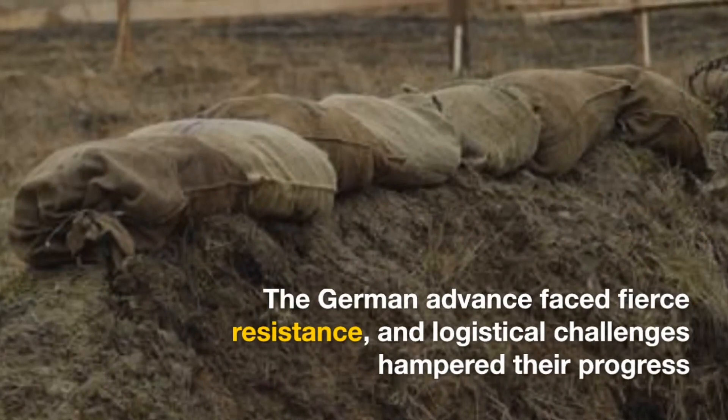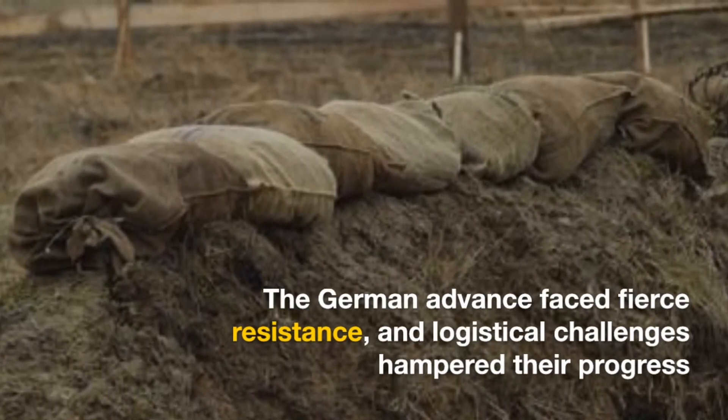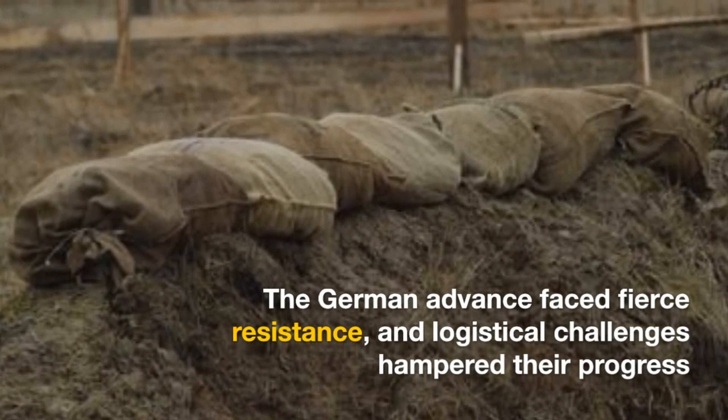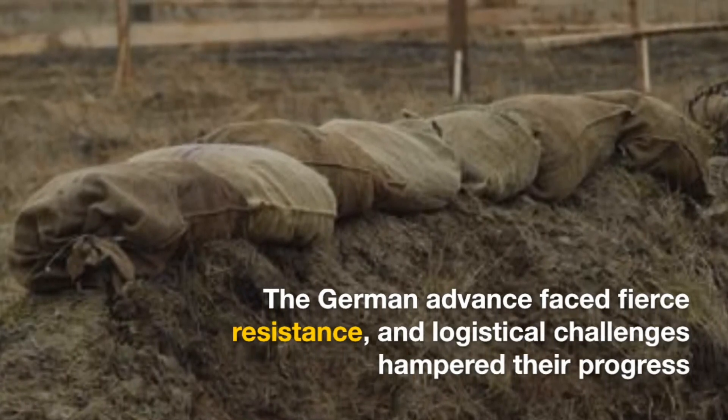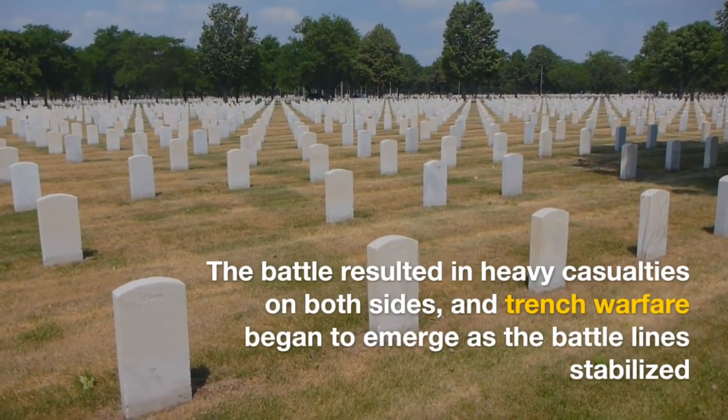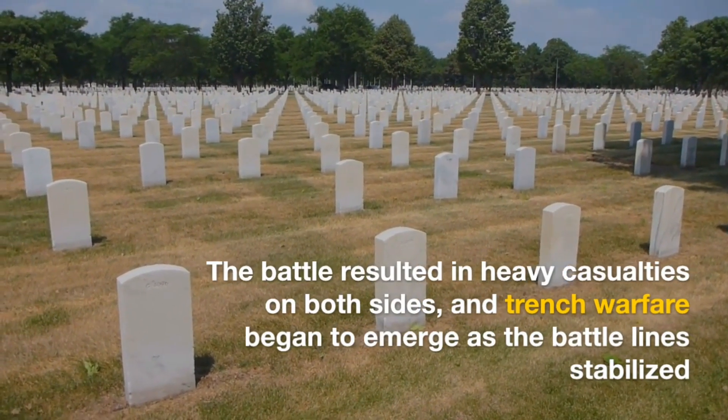The German advance faced fierce resistance, and logistical challenges hampered their progress. The battle resulted in heavy casualties on both sides, and trench warfare began to emerge as the battle lines stabilized.